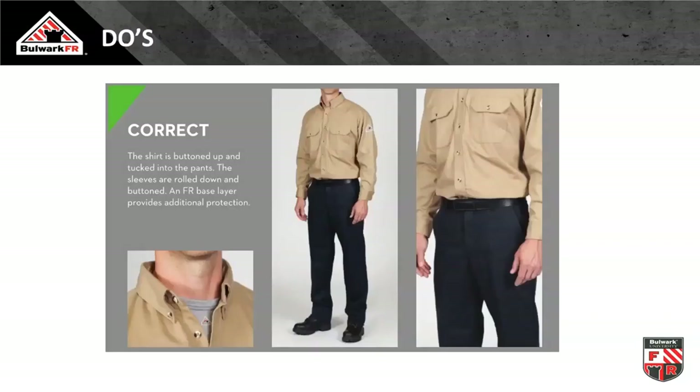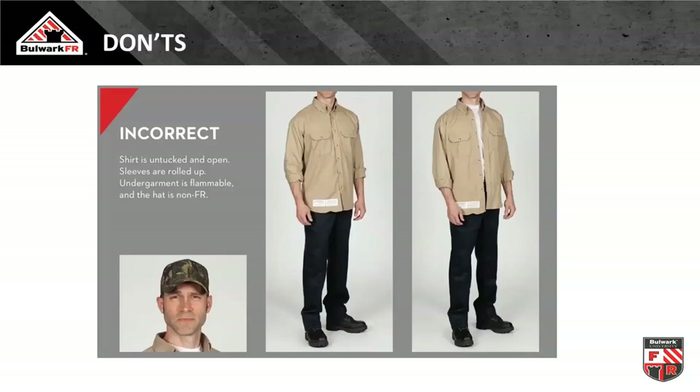For shirt and pant, proper deployment means it is tucked in, rolled down, and buttoned up — at least to the second button from the top. We opened up the shirt to show that they're wearing their flame-resistant arc rated base layer for additional protection. If that base layer is long sleeve, you have a systems approach to protection providing much more than the outer layer provides in and of itself.